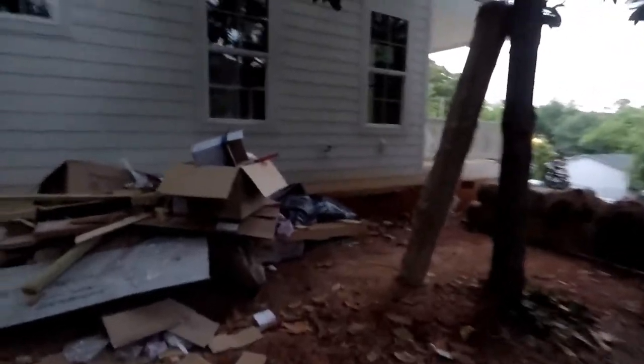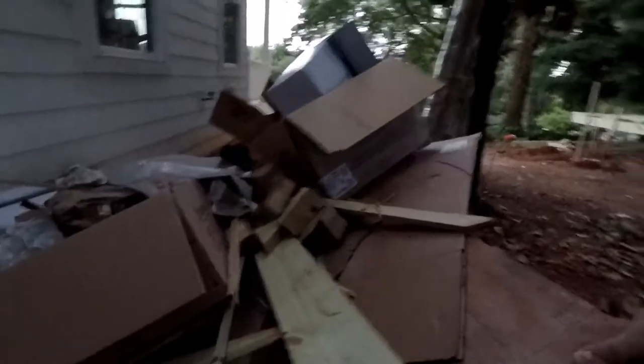Dumpster's empty. Bunch of debris from last time. That board there might be worth keeping. This one's kind of thin. It's like a 2x8. This one is almost a 2x12 — might be worth keeping since they're trash.